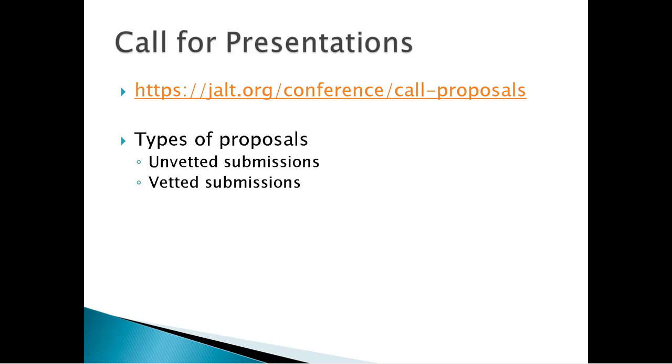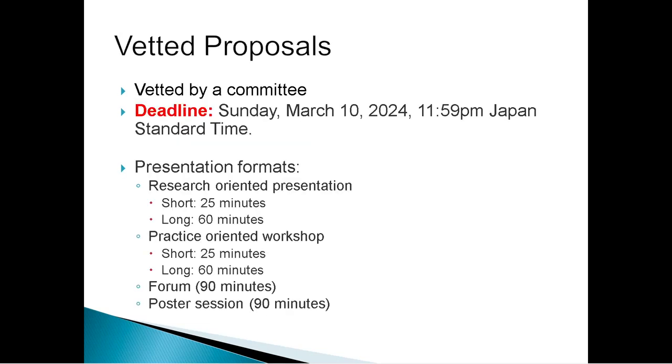The call for presentations is up on the JOLT website. There are two big different types of proposals: unvetted submissions and vetted ones. I deal with the vetted submissions, which are vetted by a committee. The deadline is March the 10th — do not miss that deadline. There are different formats: research-oriented presentations and practice-oriented workshops, which can be 25-minute short or 60-minute long ones. There are also forums and poster sessions, which are 90 minutes.